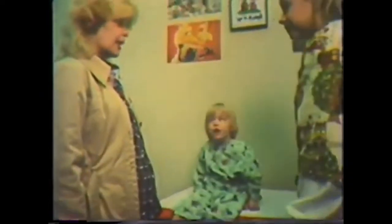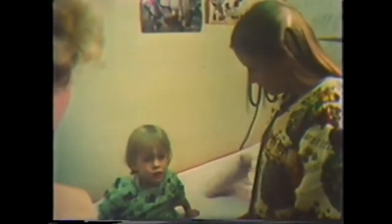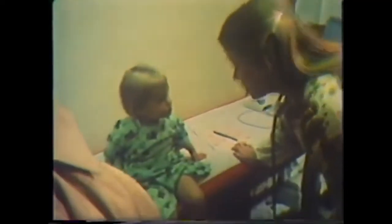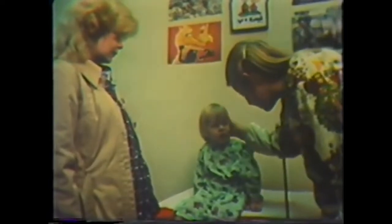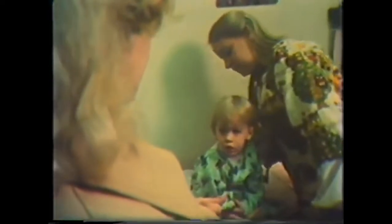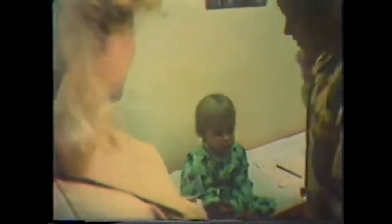The nurse greets the child warmly: 'Hi, sweetheart — all I'm going to do in here is listen to your heart, take your temperature, blood pressure, and see how much you weigh. Nothing that's going to hurt.' Examining the child, the nurse notes: 'Oh, you got a little bruise there. Did you hit your head anyplace else? Anything else hurts? Can you move your arm? It hurts back there too?'